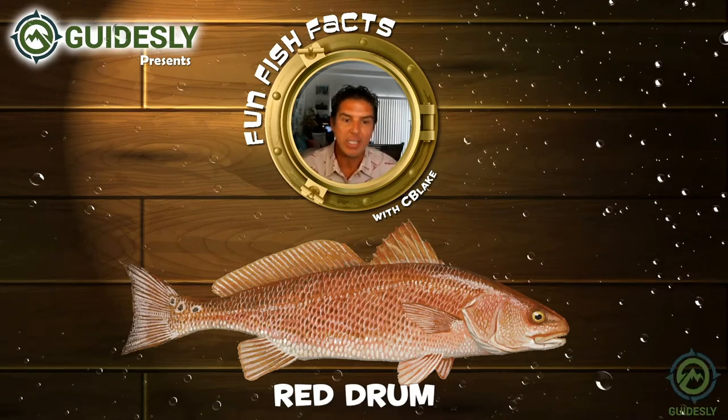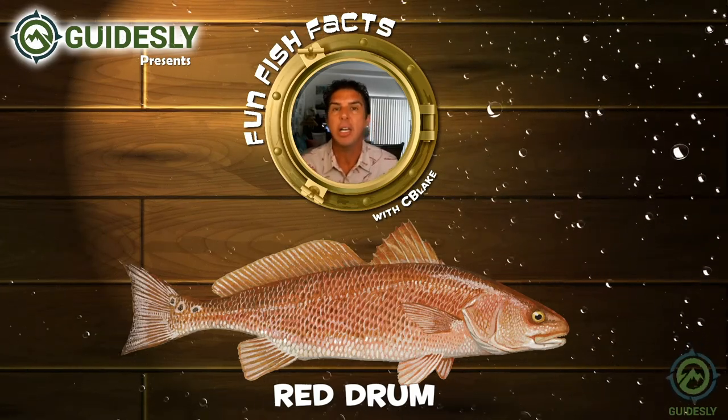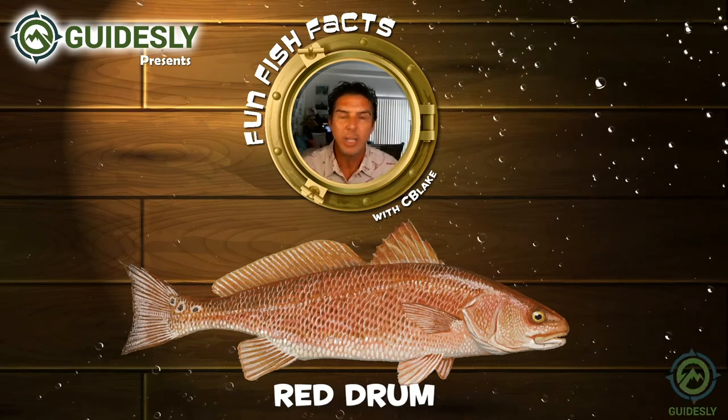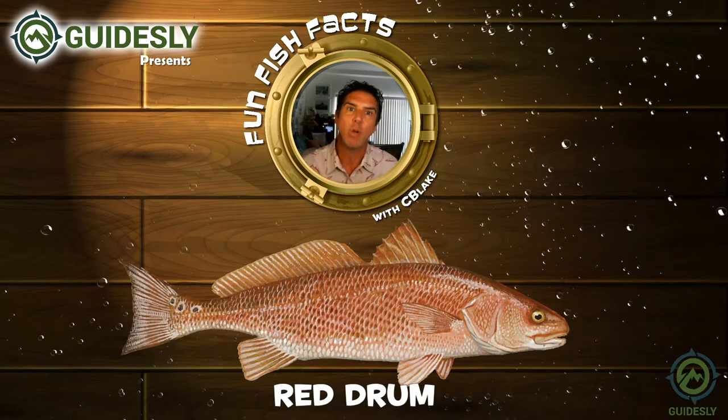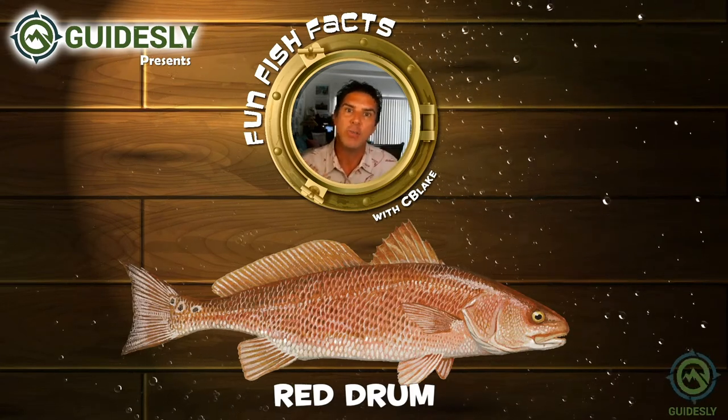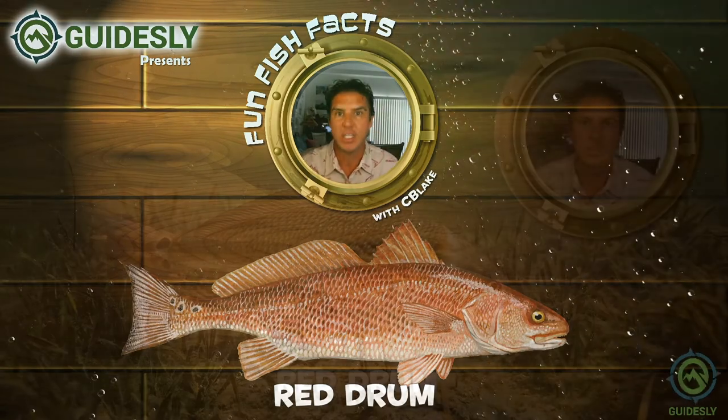These fish are very tolerant. They last up to 40 years old. They can live in a wide variety of different salinities and water temperatures, so you'll usually find them near the shore and in estuaries.